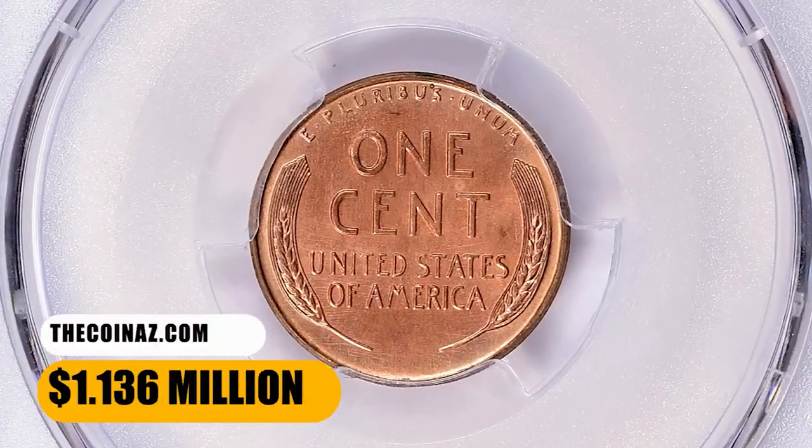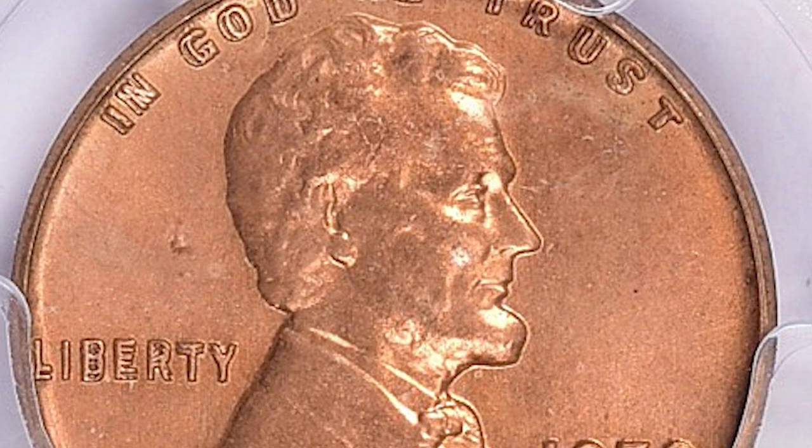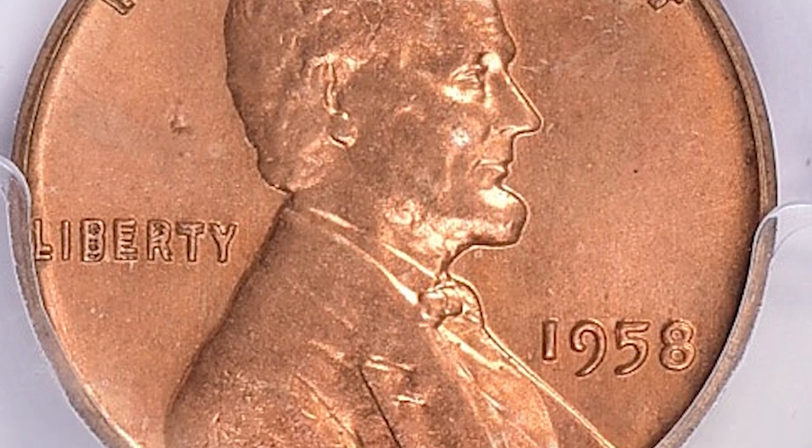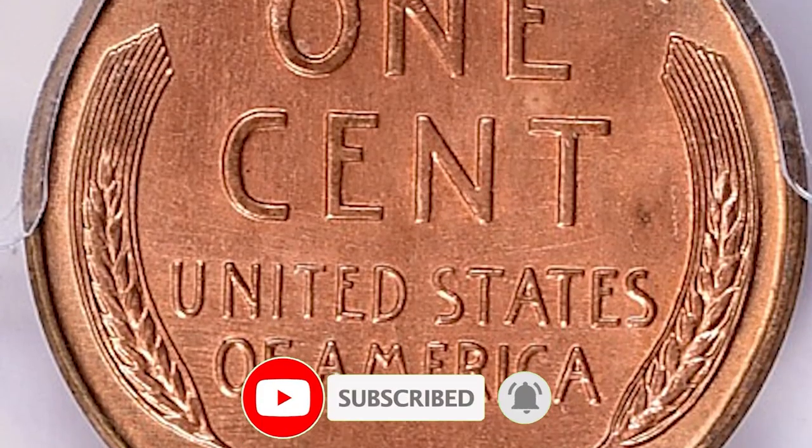This mismade 1958 Lincoln cent with severe doubling on some of the lettering was sold for a record $1.136 million by Great Collections of Irvine, California. Thanks for watching this video. If you found this information helpful, consider subscribing to our channel, and don't forget to smash the like button. See you in the next episode.